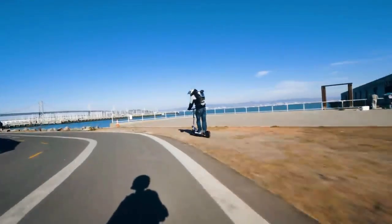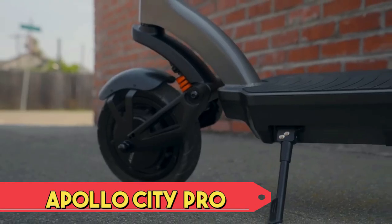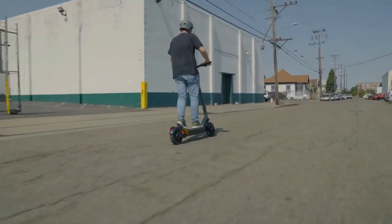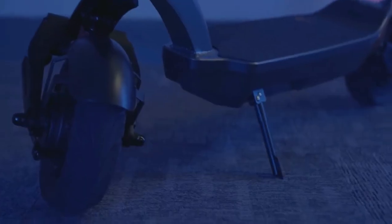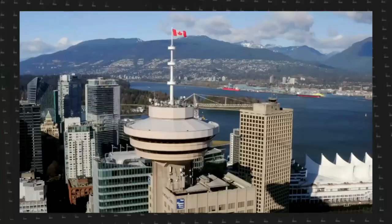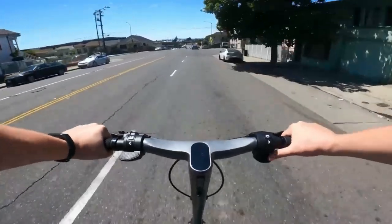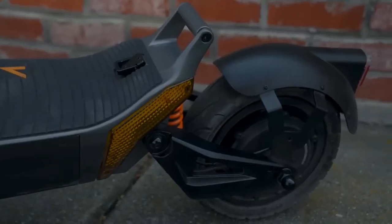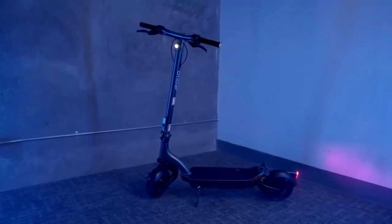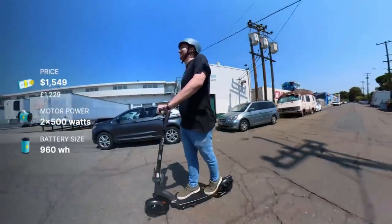Apollo City Pro. The Apollo City Pro is a feature-rich electric scooter designed for urban commuting. With a sleek and foldable design, it blends portability with functionality. The scooter boasts a robust motor for quick acceleration and commendable range. Its dual suspension system ensures a smooth ride on city streets, while the responsive braking system enhances safety.